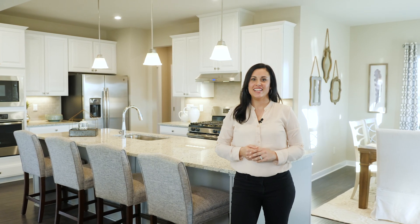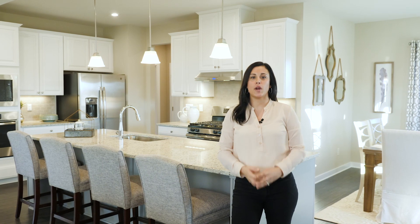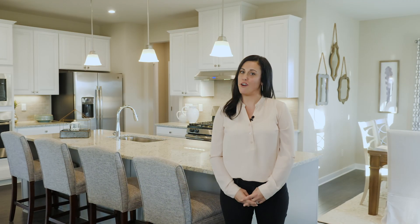Hi, I'm Jacqueline. Today I'm going to show you around Union Square, a beautiful community of brand-new single-family homes in the heart of everything Gloucester Township has to offer.